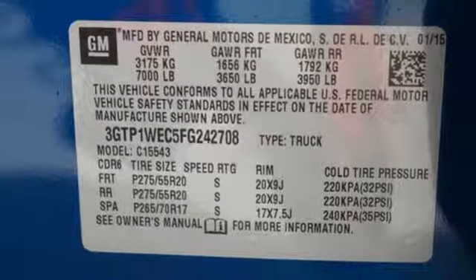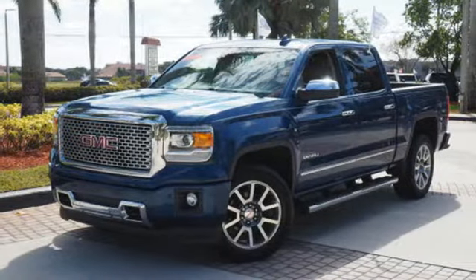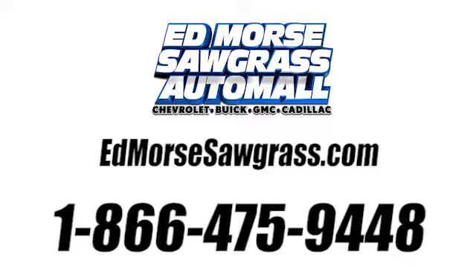Just like you. It's got no time for excuses. Test drive this GMC Sierra 1500 today. Call us today at 1-866-475-9448. For value and for service, it's Edmars.